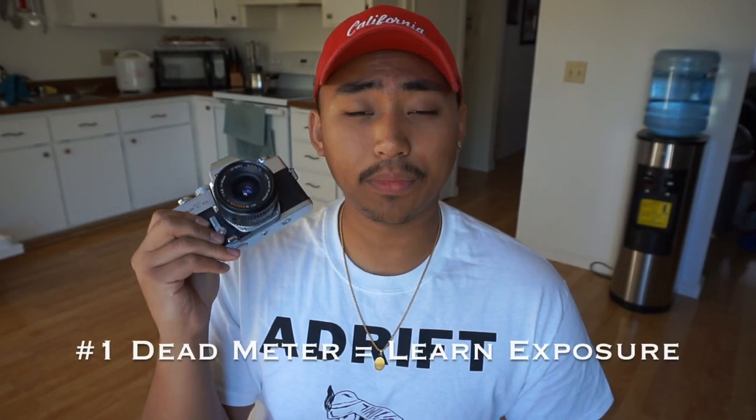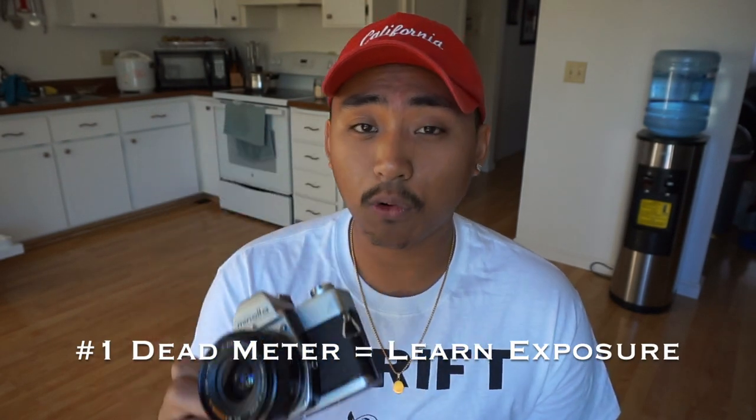With the SRT-101 being so old, the meters die inside these cameras, which will force you to learn exposure. Without that light meter, you're going to have to learn aperture, shutter speeds, and the exposure triangle — all that fundamental stuff you need to learn when studying photography.